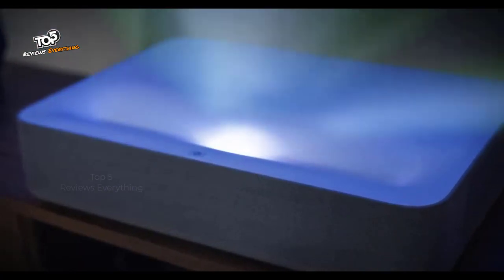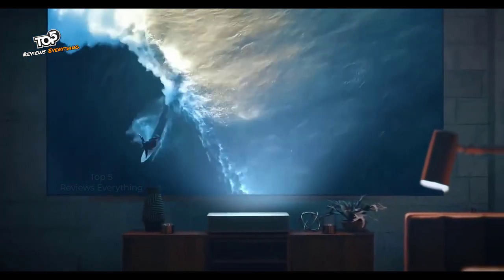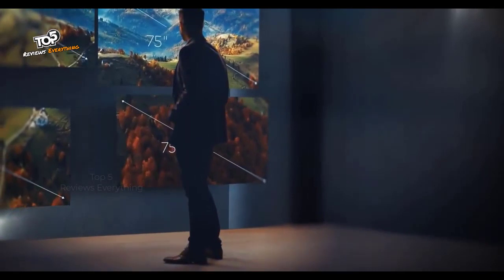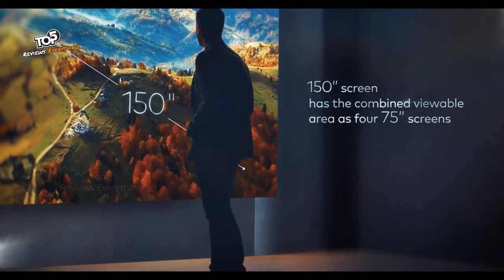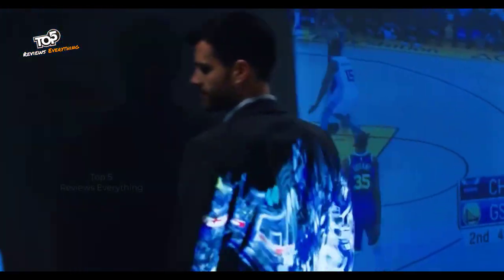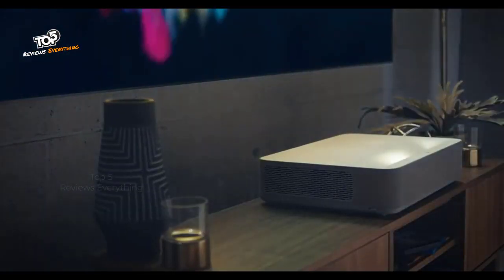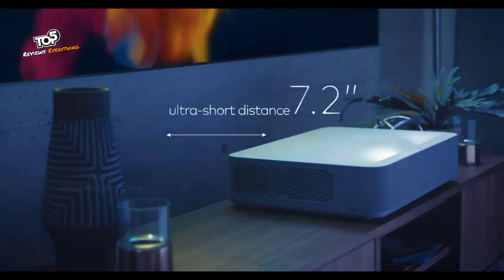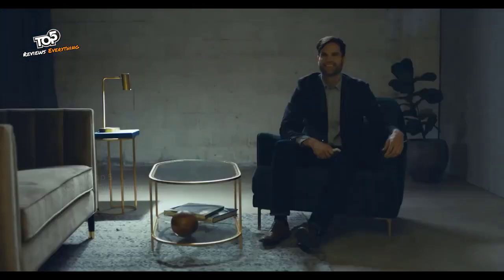The Volva Laser Projector combines the most advanced features of the latest TVs and projectors while solving the pain points of both. Current TVs can reach around 75 inches, while the Volva Laser Projector projects up to 150 inches of 4K image — four times the size. In the past, you could not walk in front of a projector without creating shadows, and professional installations are expensive. Volva's ultra-short throw floor placement means the projector sits straight against the wall, delivering a cleaner look and saving you costs on mounting and installation.